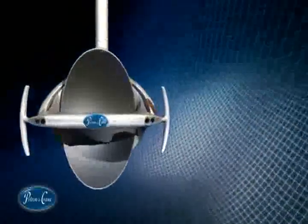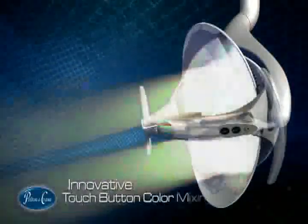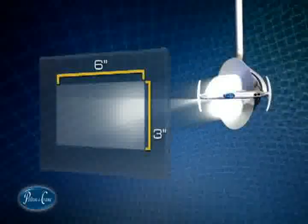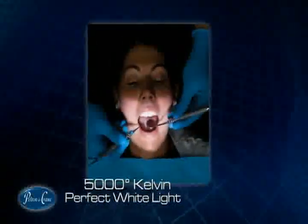Exclusive, groundbreaking features of the Helios 3000 give you ideal visibility for any procedure. Innovative, touch-button color mixing keeps you in complete control. The perfect 3-inch by 6-inch light pattern creates optimal viewing capabilities.